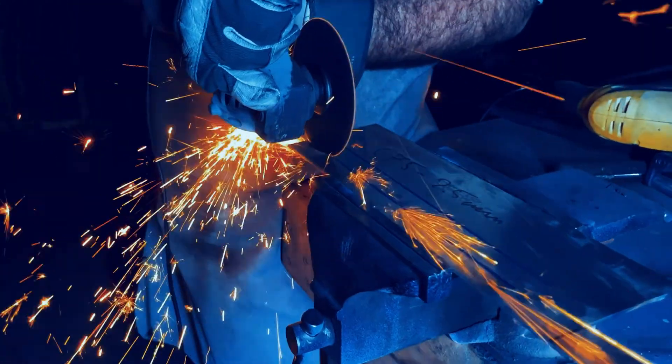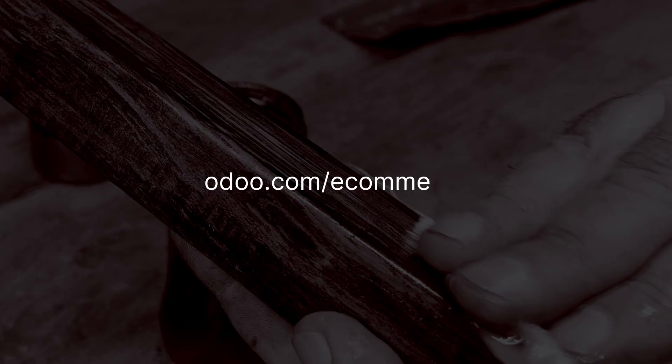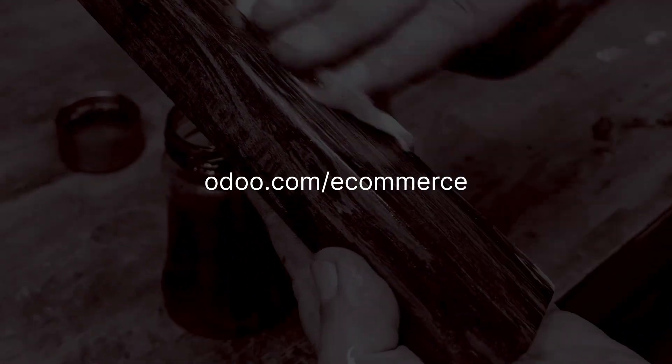Would you look at that? In just a few minutes, we've got our business up and running. Don't carve your online business from the same wood as others — go to odoo.com/e-commerce and take it beyond.